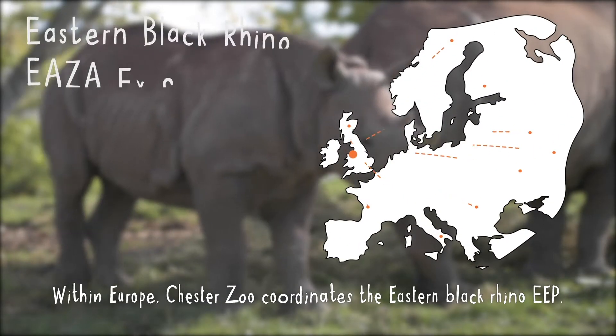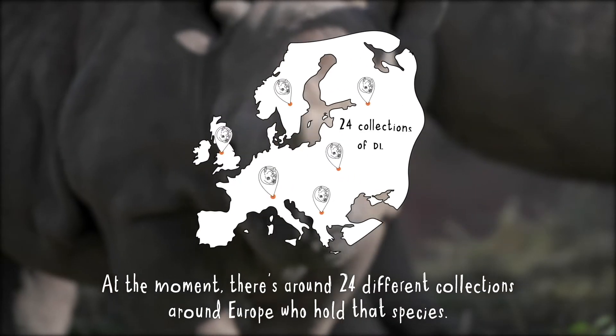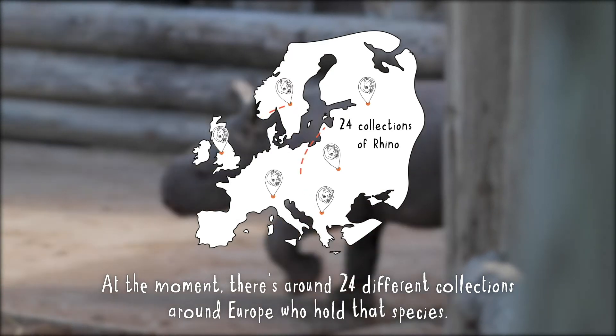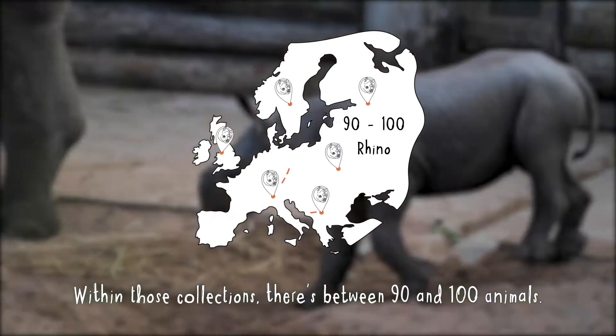Within Europe, Chester Zoo coordinates the Eastern Black Rhino EEP. At the moment there are around 24 different collections around Europe who hold that species. Within those collections there are between 90 and 100 animals.